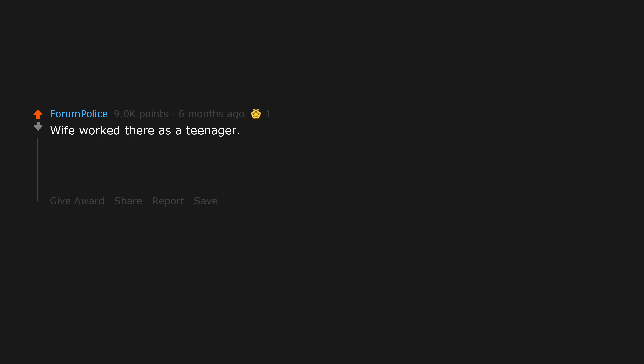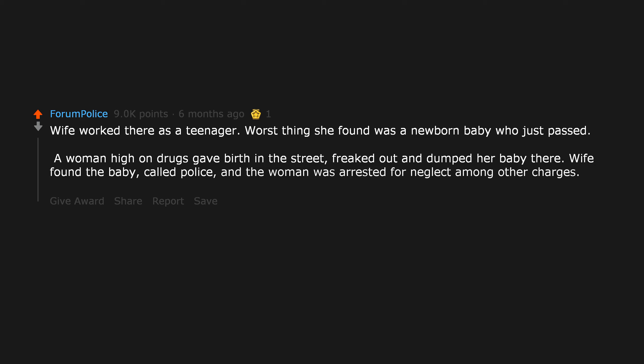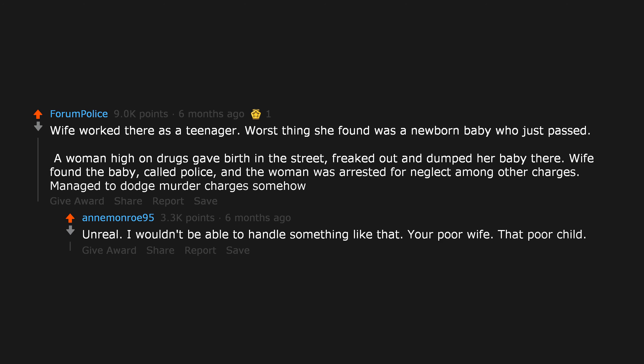Wife worked there as a teenager. Worst thing she found was a newborn baby who had just passed. A woman high on drugs gave birth in the street, freaked out, and dumped her baby there. Wife found the baby and called the police. The woman was arrested for neglect among other charges — managed to dodge murder charges somehow. Your poor wife. That poor child.